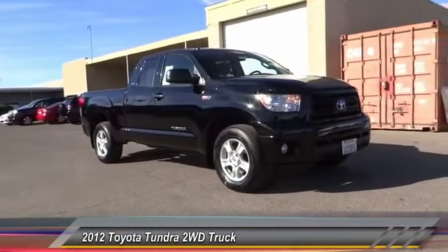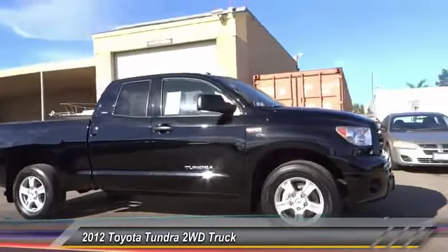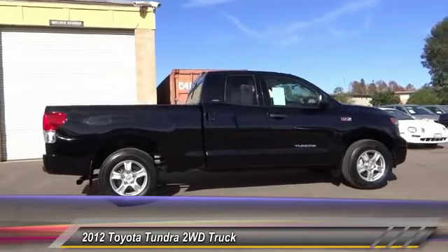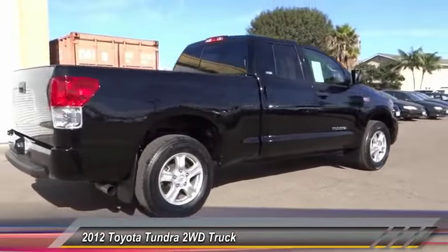2012 Tundra. The Tundra has a number of unique features useful for those using it as a work truck, including extra large door handles, a deck rail system, and an integrated tow hitch.